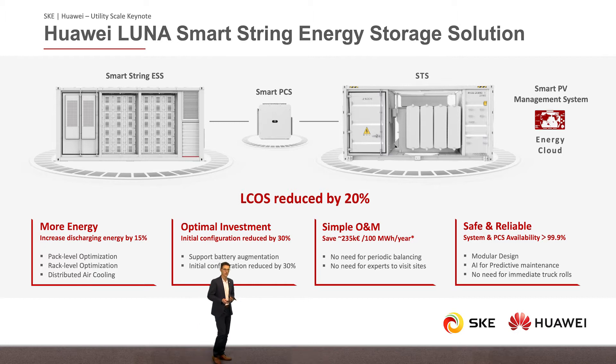Now let's have a look at the system. In the back you can see the smart PCS, which connects to our STS solution. All the components are perfectly designed to match each other — the voltage level between smart PCS and STS is 800 volts. Smart PCS and SmartString ESS are connected on the DC side bus featuring 1,200 volts, perfectly matching each other. On top, we have our smart PV management system — FusionSolar monitoring — which allows you to monitor system performance at any time.